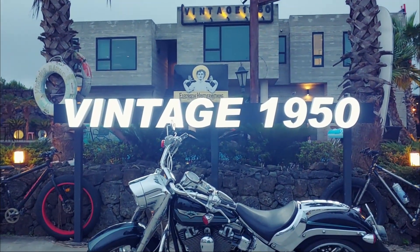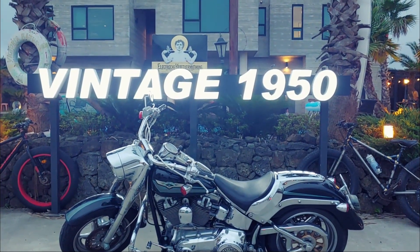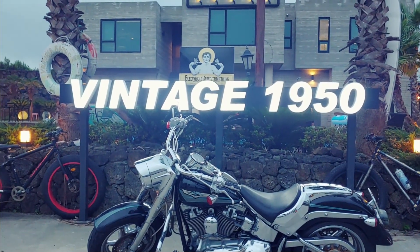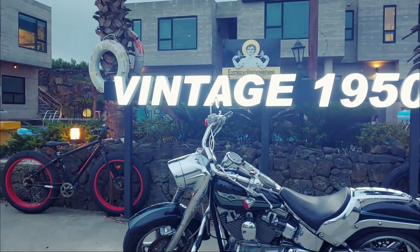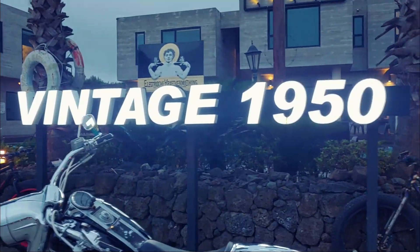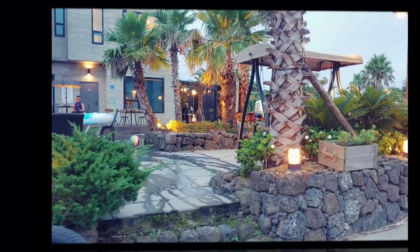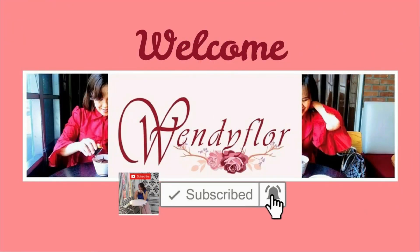This is the pension house, this is the place where we are staying for the first two nights of our stay here in Jeju — Vintage 1950. The bar and the rooms have vintage design items to be consistent with the theme. Hello, this is Wendy.